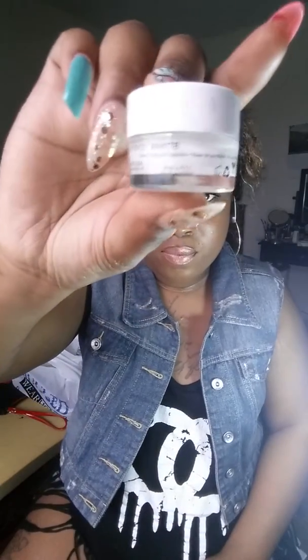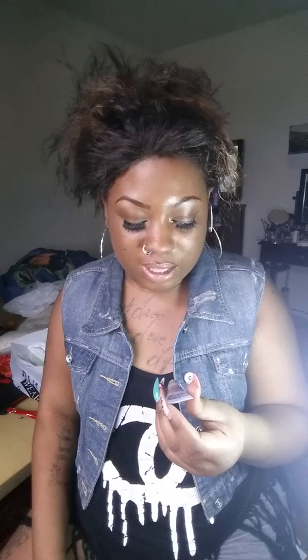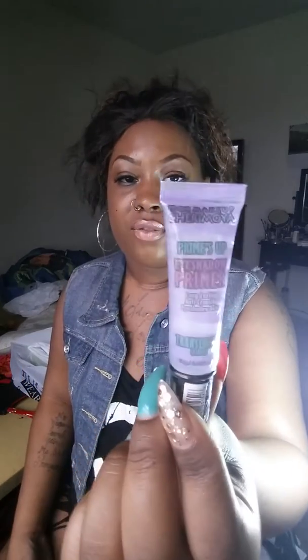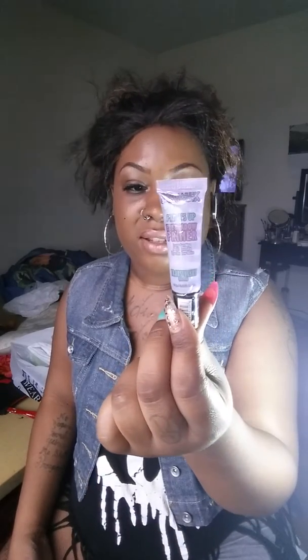The next item I got from the same beauty supply store was this NYX Shadow Base in White — you can see it says white on the side. The next thing I got from there was this Primes Up eyeshadow primer in Translucent, which is a clear color. I already have one of these in a beige-y tone color. I got this one because it was only two dollars, and it's the Primes Up primer — I also have a face primer from the same company.